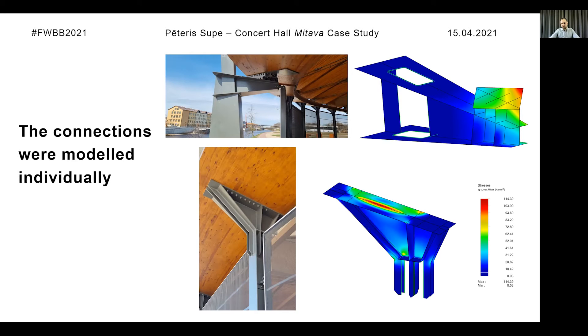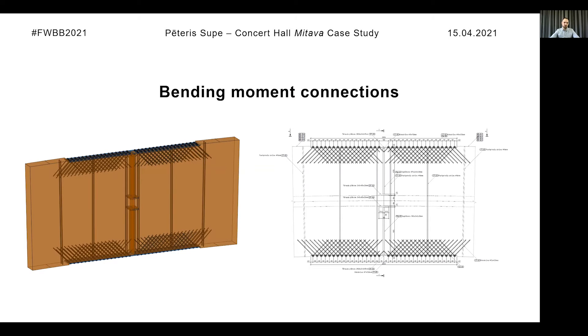During the development of the steel parts, we also worked closely with the steel manufacturer to find the best solution for production, since there are many unique and quite complicated steel parts. Most of the connections use bolts and steel dowels. The bending moment-resisting connections are made of steel plates with fully threaded screws and special washers that allow a 45-degree angle between the screw and the steel plate. Fully threaded screws are positioned on both the top and bottom of the connection since bending moment can act in both directions, along with fully threaded bars that reduce the risk of splitting from tension perpendicular to the grain.